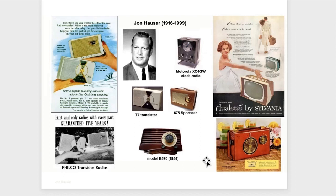Clarence Karr — we've seen his so-called rocket radio everywhere. Anytime there's an art show, this is the first radio people think of displaying. Not too much is known about him other than the fact that he worked for Sears and Roebuck. These are two other portable radios he did for Sears. He did work for other companies — I know this only from design patents. He did the Arvin toaster, and here are a couple of hood ornaments he came up with.